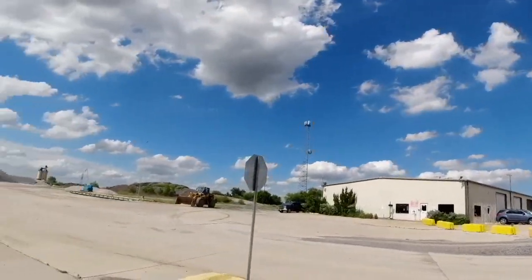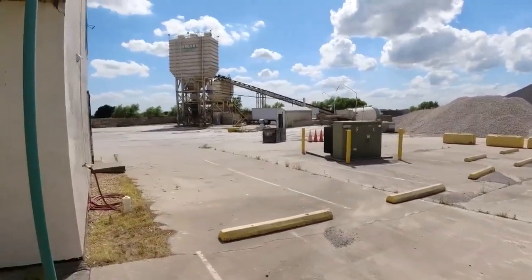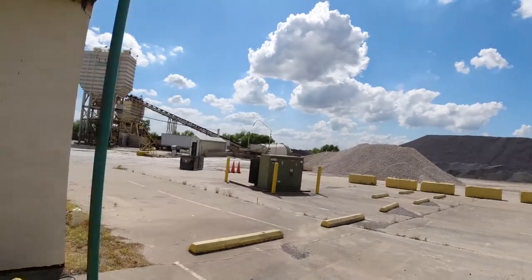All right guys, we're here at our second location. Again, this is the one that I bought last week. It's got a Coke and a snack machine and it is here at a concrete plant. Both of these that I bought are at the same company — this one's a little bit of the slower one, the other one's a little busier, the guy said.